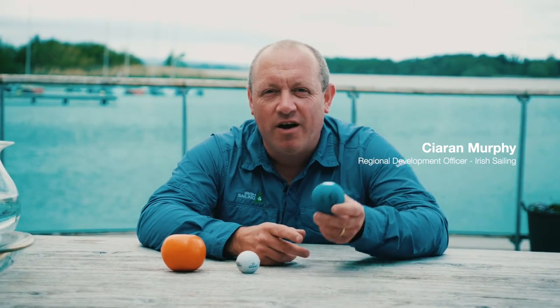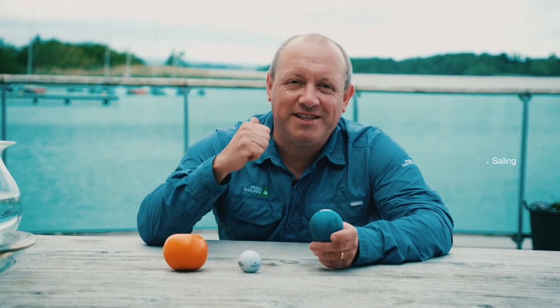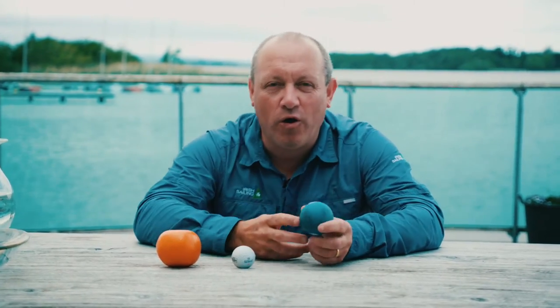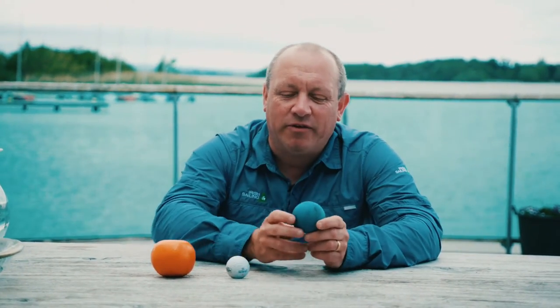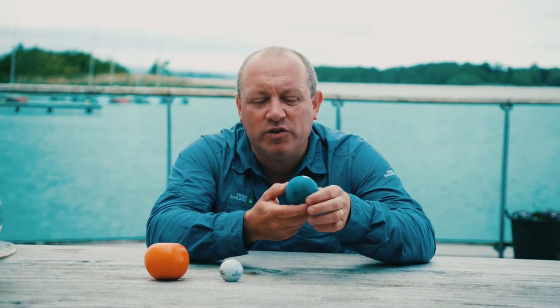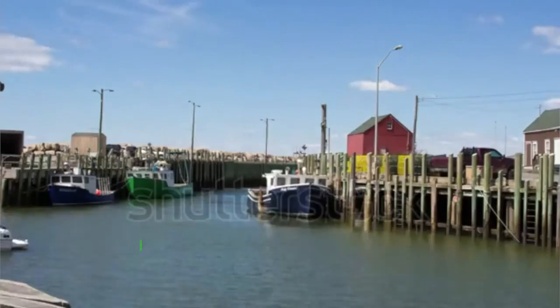Today we're going to talk about tides. On the earth, on the sea, we have our land surrounded by all the water on planet earth, and the rotation of the earth allows for us to experience tide coming in and going out.